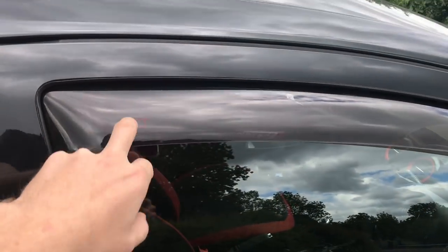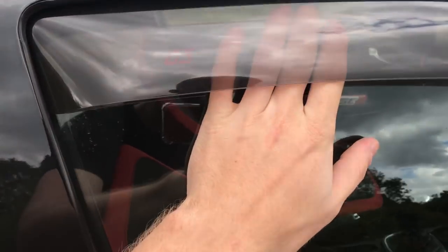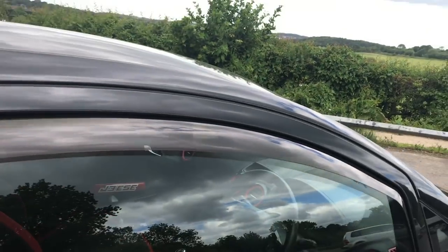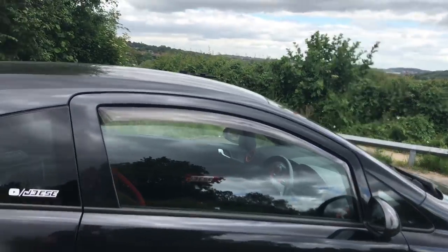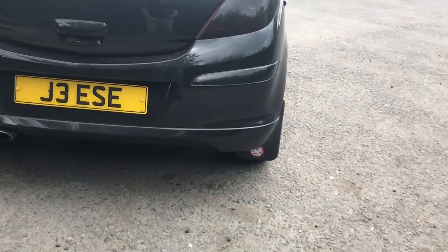And you can have the window down just a little bit. When you leave the car overnight you can leave your window open a tiny little bit — you can see that — and it just lets the car air out overnight. I think they just look a little bit sportier as well.